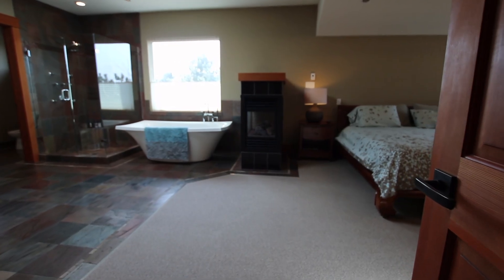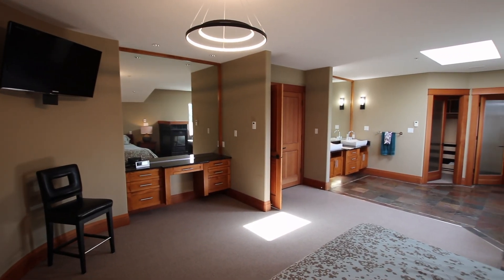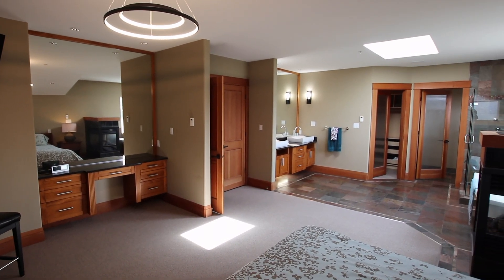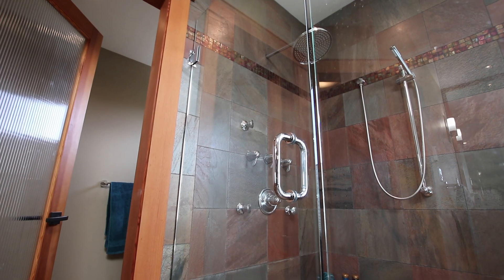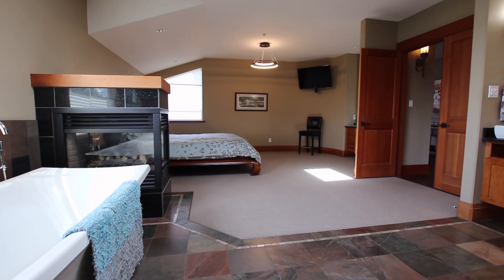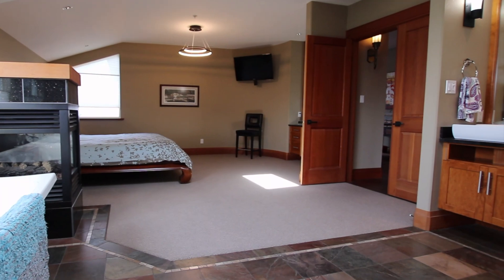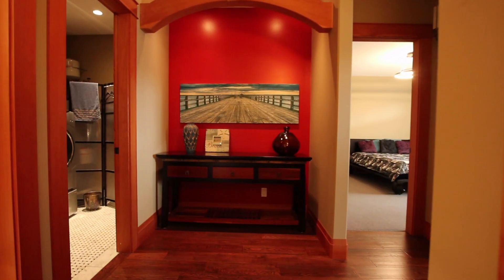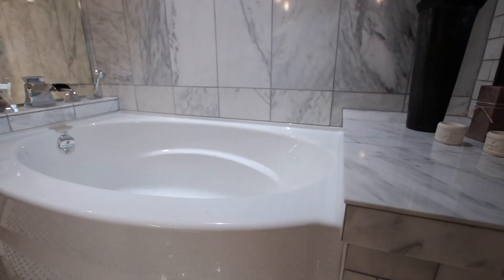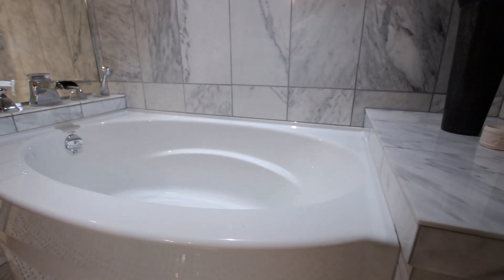I love this design — we've got two master bedrooms. The main master bedroom is gorgeous. And then we've got a guest area that also has a full-on suite. Your guests will be so pampered.